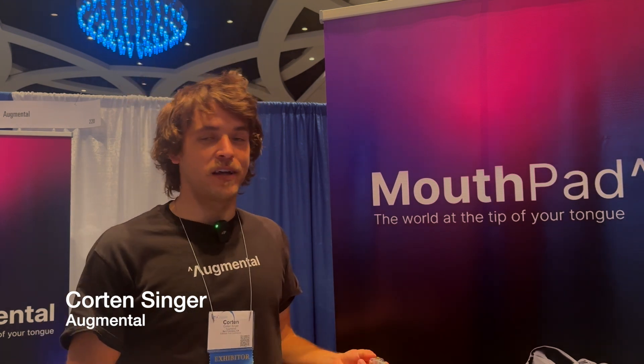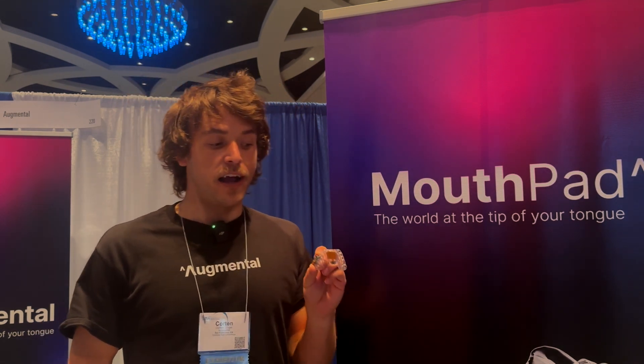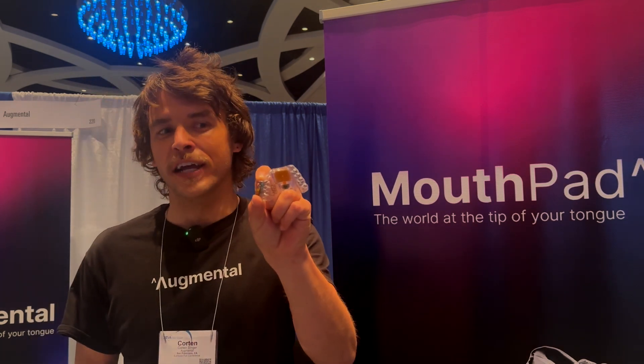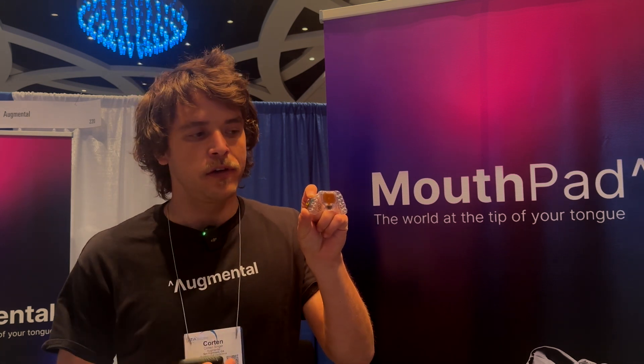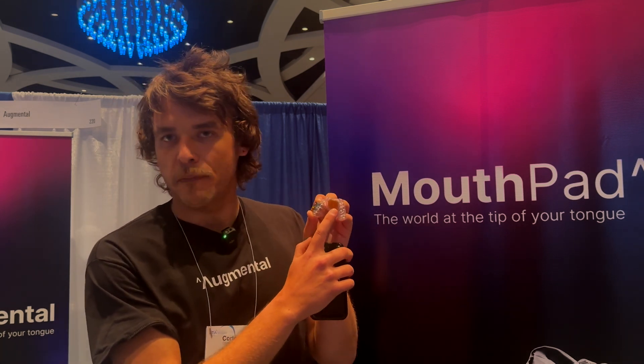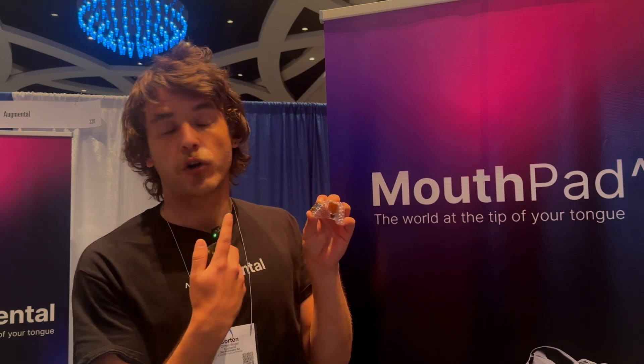Hi, I'm Corten Singer, the co-founder here at Augmental, where we provide hands-free device control at the tip of the tongue. This is an intraoral interface — it's basically a Bluetooth mouse that is operated inside of your mouth. We have this trackpad here that you control with your tongue.